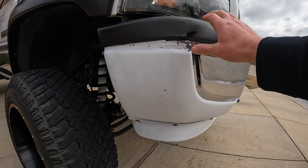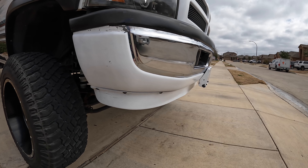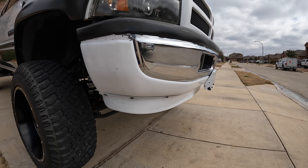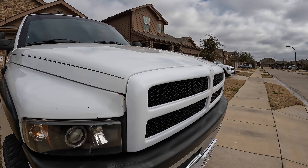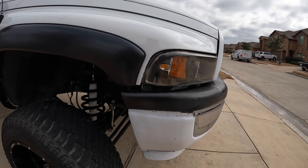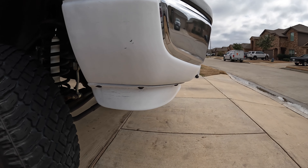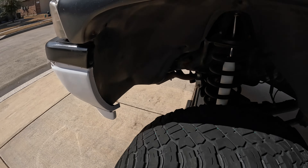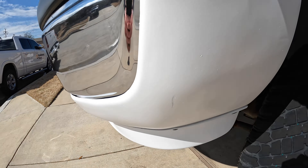I painted the front end maybe four years ago — got excited, pulled the stuff off, did a rough sand, and spray-painted it with just over-the-counter spray paint. Nothing fancy at all, and for the most part it's held up okay. But I knew I was going to be getting new plastics anyway, because again these things don't hold up very well.